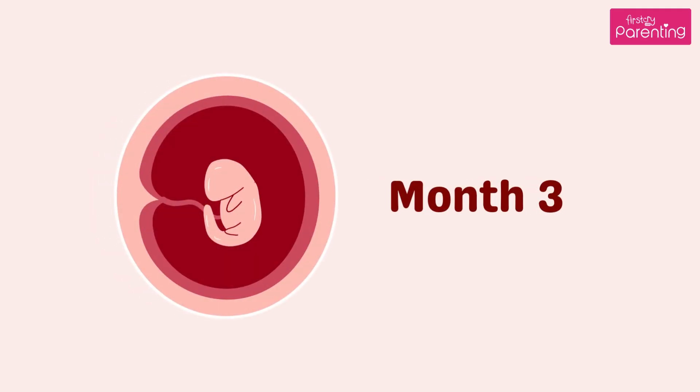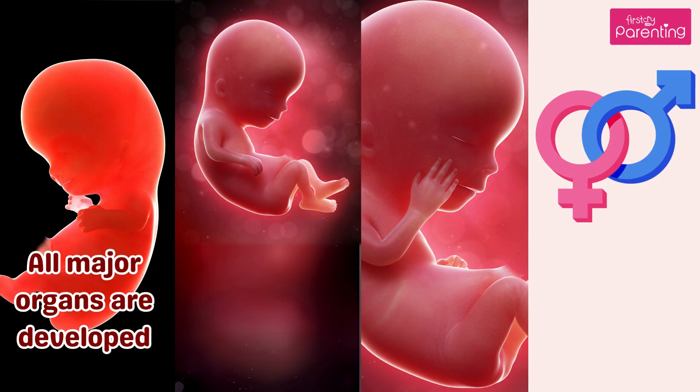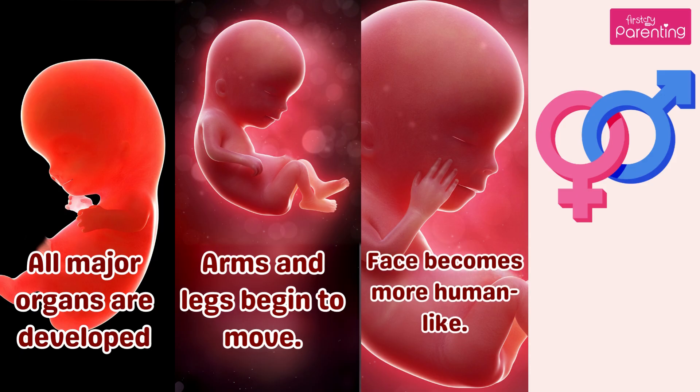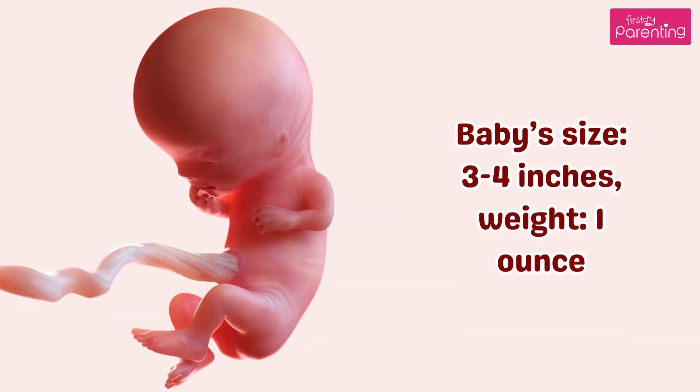Month 3. All major organs are developed. Arms and legs begin to move. The face becomes more human-like. External sex organs begin developing, though not fully formed yet. Baby's size is 3 to 4 inches, and weight is about 1 ounce.